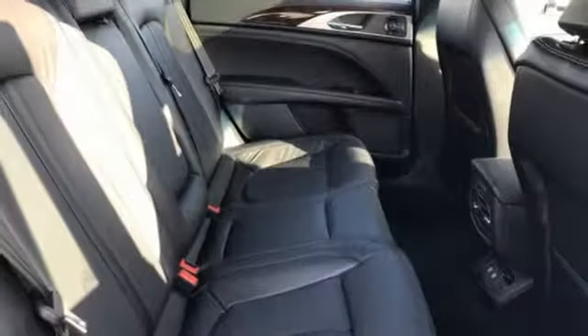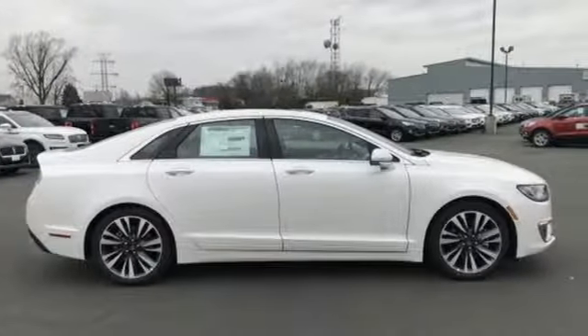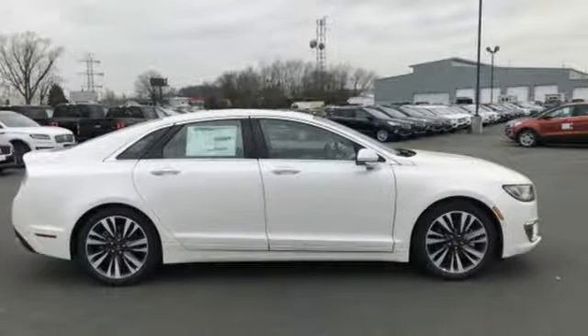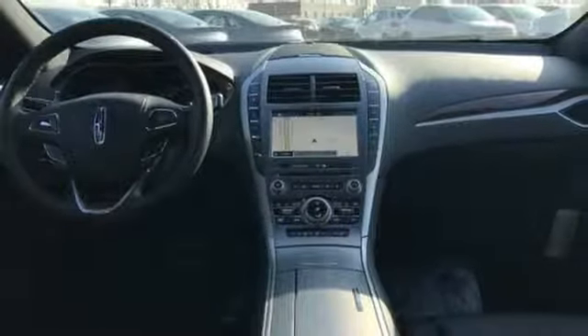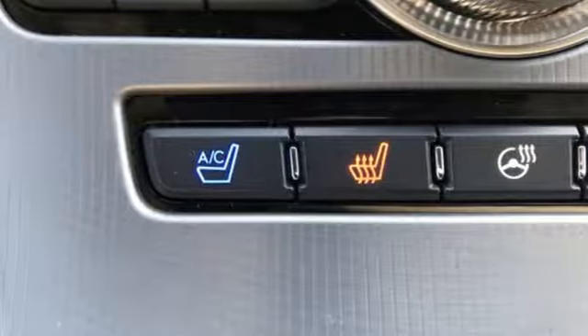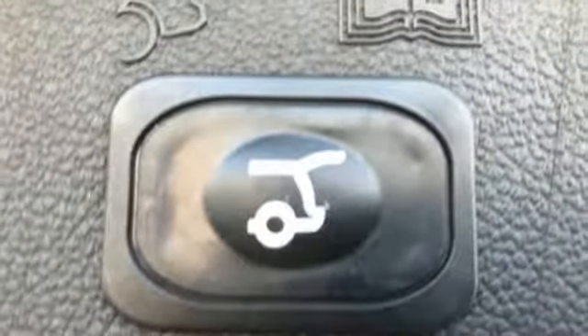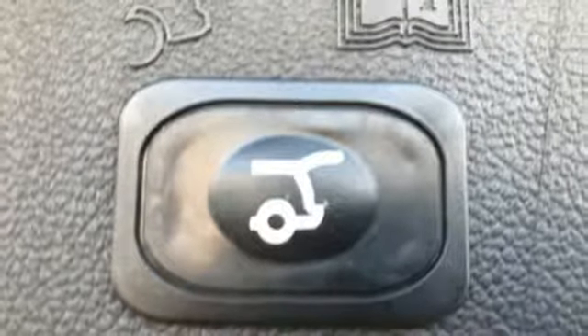Streaming audio. Dual zone climate control. Power heated mirrors. Express open and close sliding and tilting sunroof. Turbo inline four cylinder engine. Adaptive suspension. External memory control. Heated steering wheel. Gas pressurized shocks. Configurable instrument gauges. And heated and ventilated leather bucket seats.